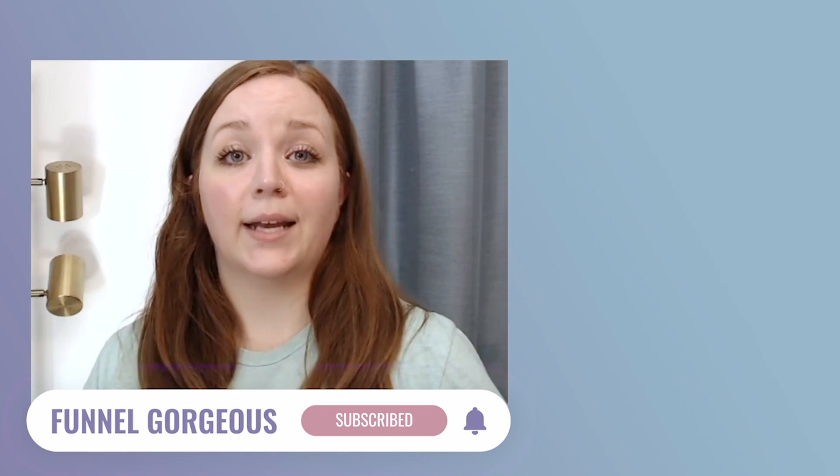Thanks so much for watching. I hope that answered your most pressing questions about SMTP. We would love it if you went ahead and hit like and subscribe.